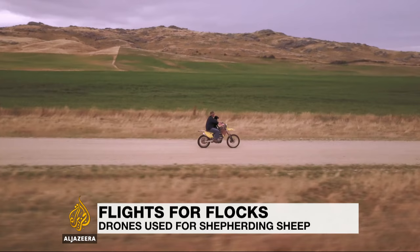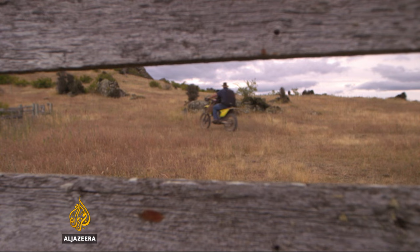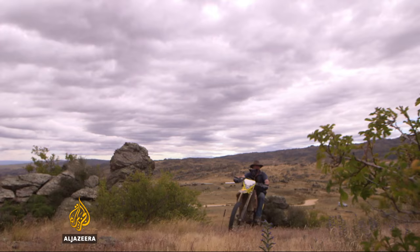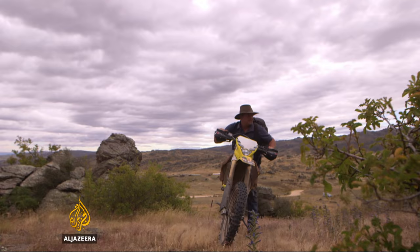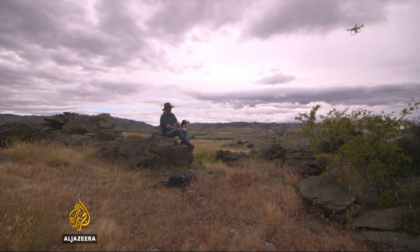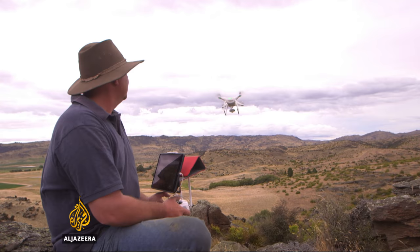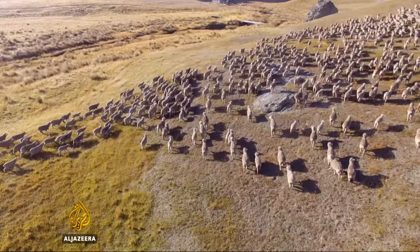Sheep farmer Brett Sanders is going out to gather his flock. His motorbike and his dog can scramble over difficult terrain to chase his 8,000 sheep and 100 cows where he needs them to go. But Sanders has added a modern tool, because drones aren't only good for filming shepherds going to work — they're also great, it turns out, at chasing sheep.